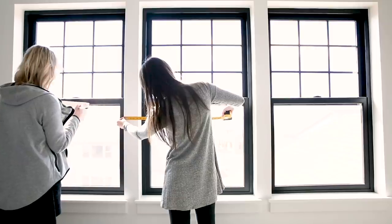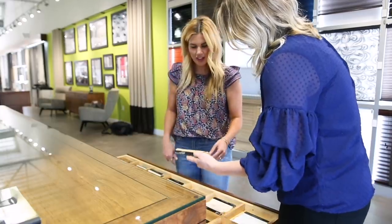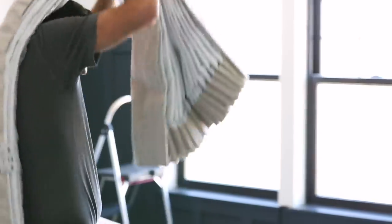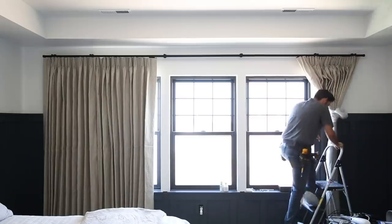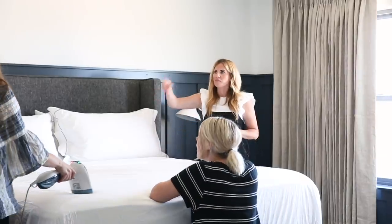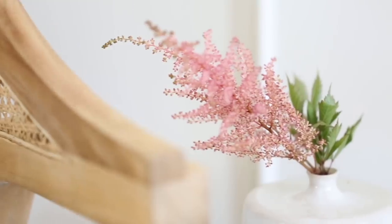Our two-day transformation projects are the only design projects that we do as a complete surprise. We meet with the clients so we can get a sense for their style, we get designing, they leave for two days, and our team takes over their space and they come home to an all-new room.